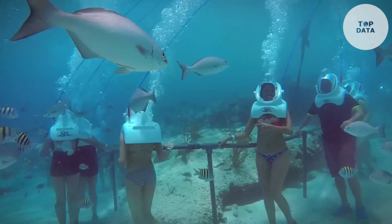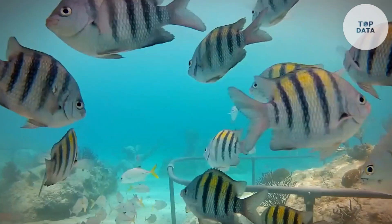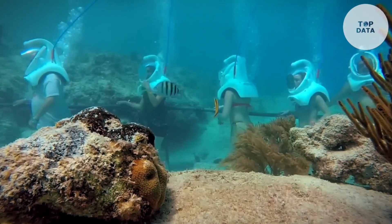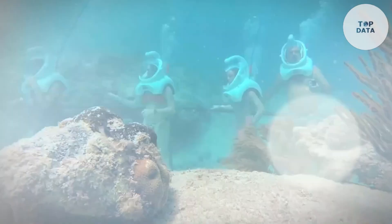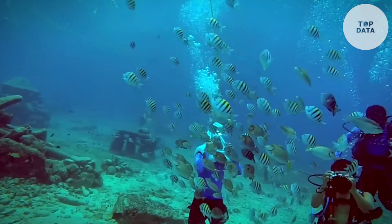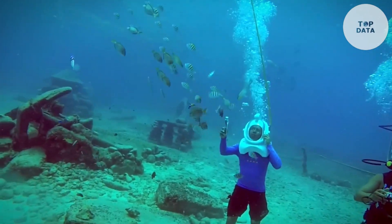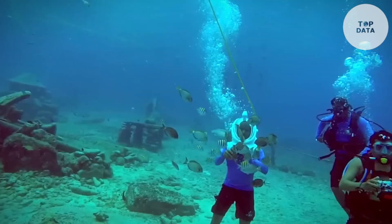No swimming skills required. SeaTrek even welcomes children as young as 8 years old. Certified guides accompany you on an underwater pathway, pointing out fascinating marine life. Breathe easily and comfortably as you discover a whole new world, all within a safe and controlled environment. While the exact price may vary by location, SeaTrek offers an unforgettable underwater adventure for everyone at an accessible cost.